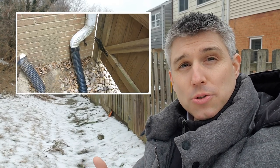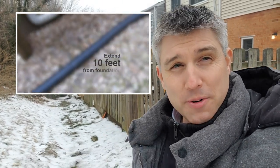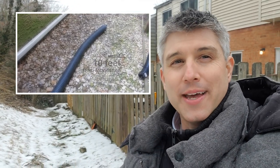So I'm actually not too worried about that issue. Also important is to make sure you've got good downspout extenders. I've got a number of videos on that — keeping the water away from the house.